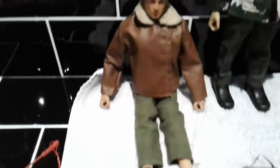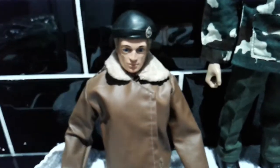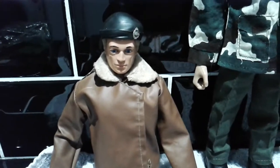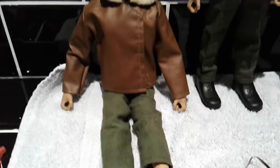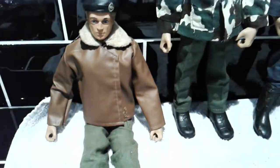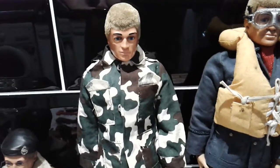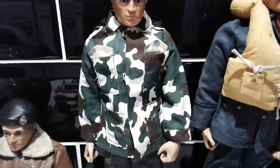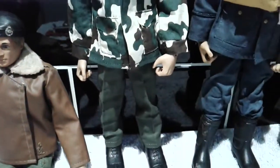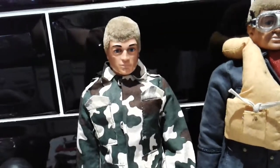Now we'll move on to the figures. So we've got this chap here - he's obviously a tank commander, not in too bad a shape. He does have a missing foot so I'll have to get that sorted at some point. Moving on, we've got the British paratrooper - no beret unfortunately, but the jacket and trousers are quite nice. It's a pretty good head as well.